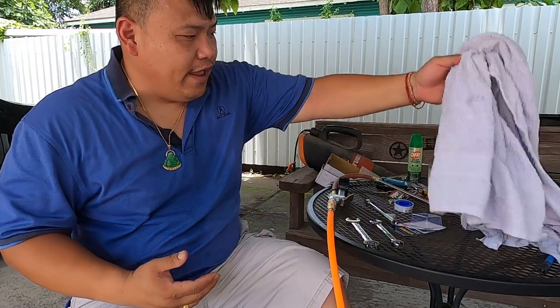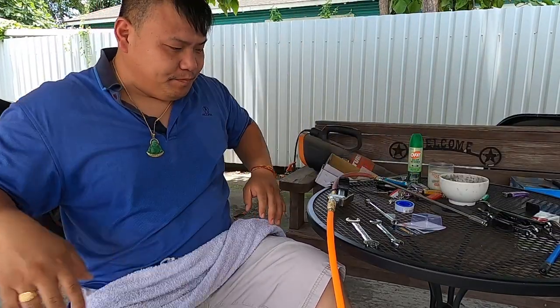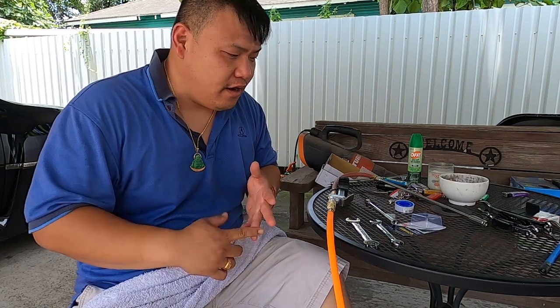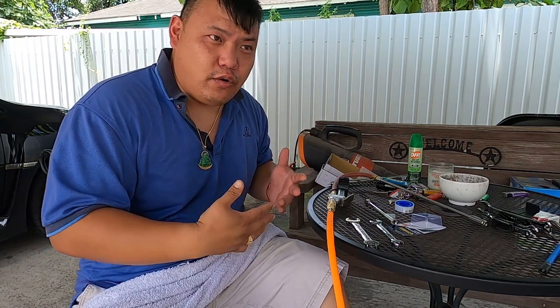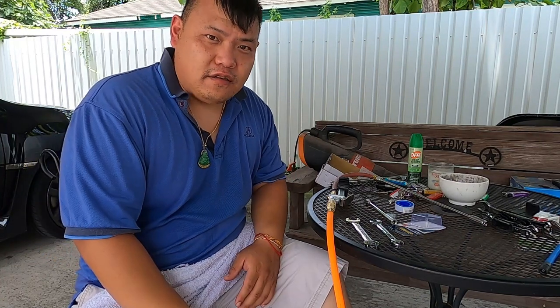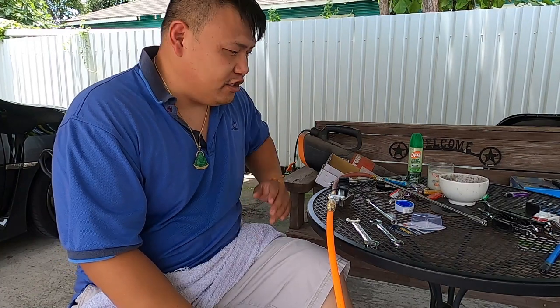I hope this video is very educational for you. Give me a thumbs up, comment, subscribe, and share. Tell me what you think about this setup — how to do this and have this kind of tool on your rig so that when you need air in your tires, you've got the tools to do it. You don't have to worry about paying somebody to do it for you — you just do it on the fly.